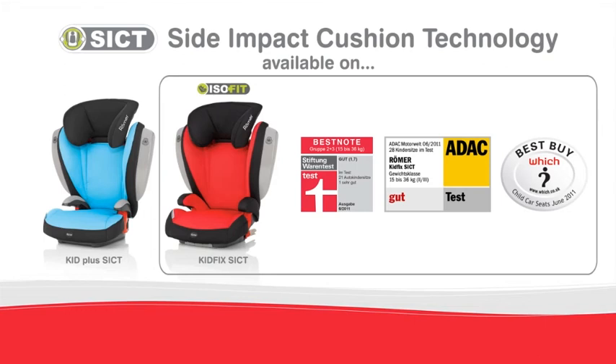Group 2-3 seats are suitable for approximately 4 to 12-year-old children weighing between 15 and 36 kilograms.